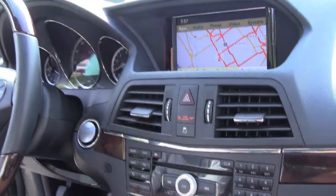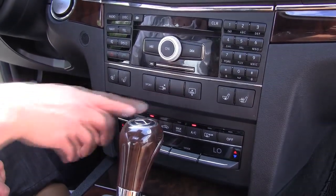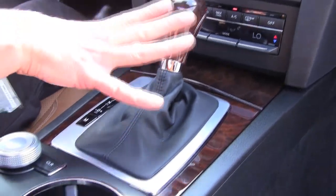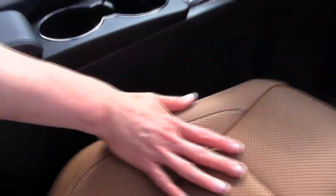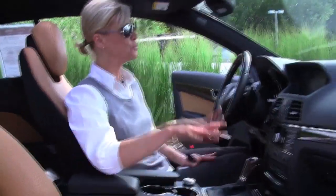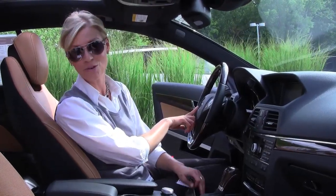We've got heated and cooled seats for the front and passenger side. Power rear sunshade, dual zone climate control, gorgeous wood trim, cupholders, multicontour seats for the driver and the passenger side, as you can see. The seats are in wonderful condition. We do have hands-free phone system capabilities and steering wheel mounted controls.